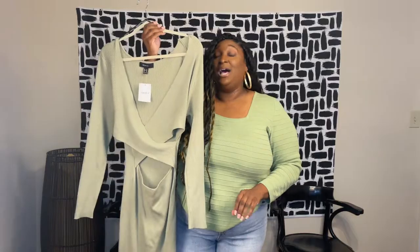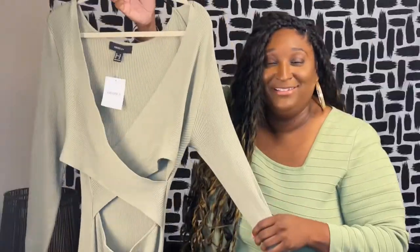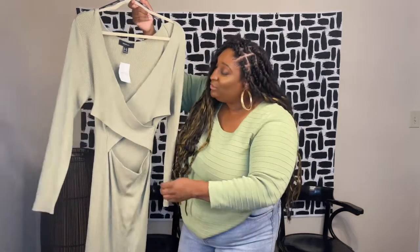Right out the gate we are coming hard with this dress. Look at it! Look at the dress. This dress is amazing. You guys know I'm a plus-size apple, but I always talk about how apples can wear body cons. One of the things I say to do is wear a belt — but with this one you don't even need a belt.